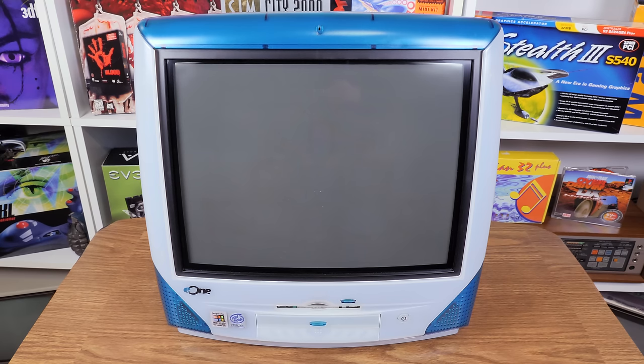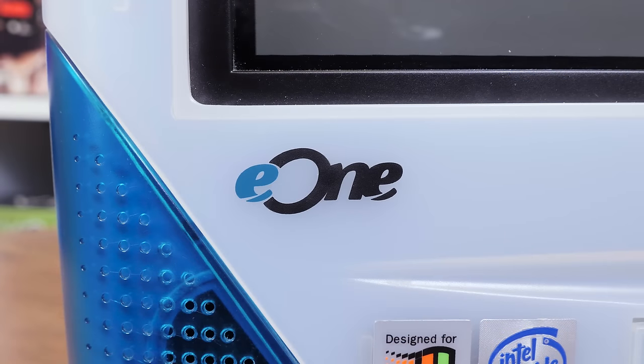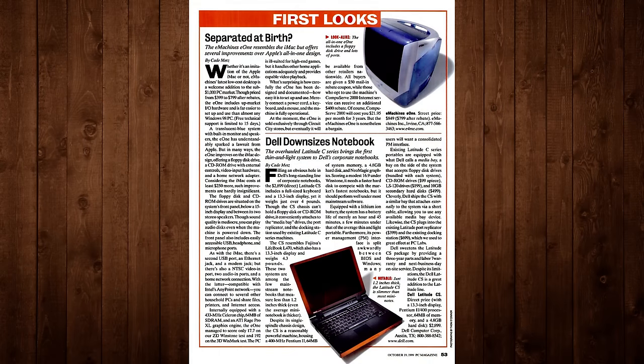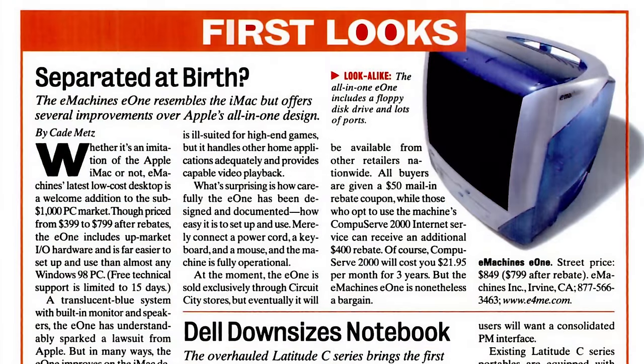The fact that I have one of these banned things in my possession is pretty wild, considering it was only on the market a few months and apparently didn't sell very well even when it was legal to do so. But before Apple buried them with litigation, E-Machines marketed this as a computer for people who dug the aesthetic and form factor of Apple's hugely popular Bondi Blue iMac but wanted to run Windows 98 instead of Mac OS 9.